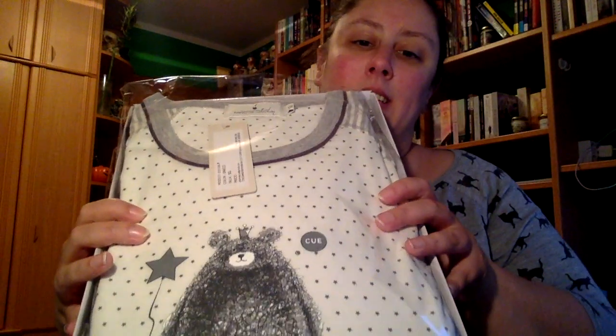Y también el pijama conjunto — no lo voy a sacar entero, pero para que lo veáis un poco. O sea, conjunto con la bata, el signosito y también estrellitas.